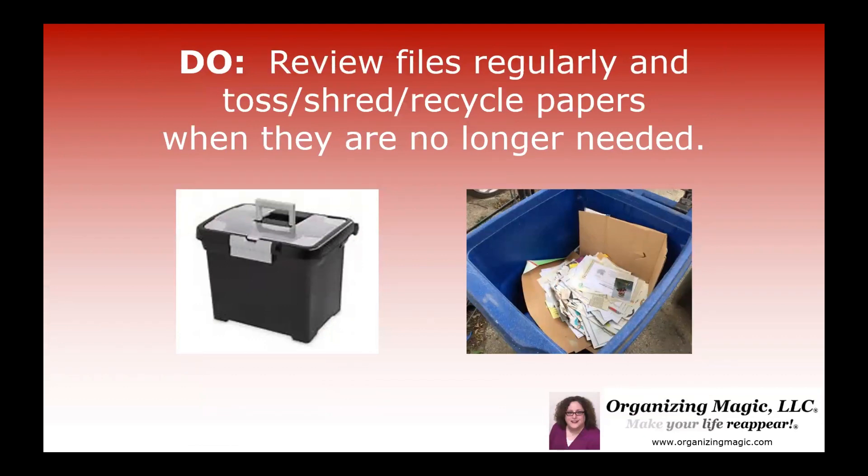Review your files regularly and toss, shred, or recycle paperwork when it's no longer needed. And for more information on that, check out our other video on creating a filing system that works.